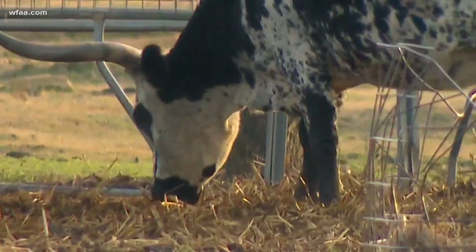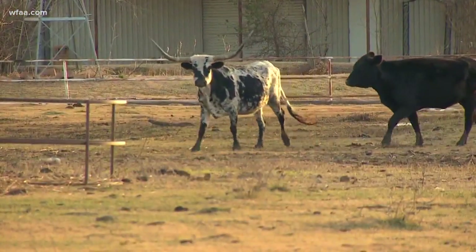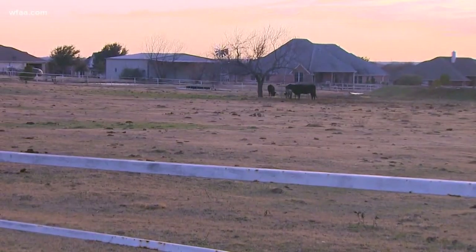Longhorns that grab attention can also grab by mistake. The sisters were on their way to breakfast last week when they saw this steer with its head low to the ground like he was eating, but he also looked a little strange. I saw him struggling against the metal and I knew he was in trouble. The horns got trapped in a hay feeder.